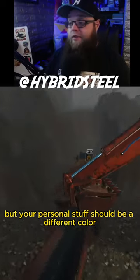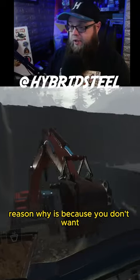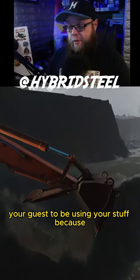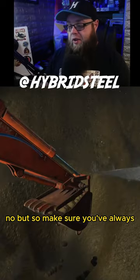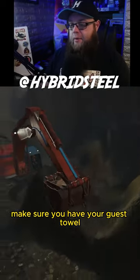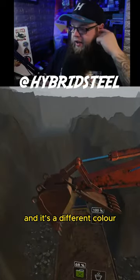That guest towel can match your entire bathroom or bedroom aesthetic, but your personal stuff should be a different color from what your guests use. You don't want your guests using your personal towel — nobody wants to wipe their hands with your genital towel. So always have your guest towel, and keep your own personal towel on a different hook elsewhere in a different color.